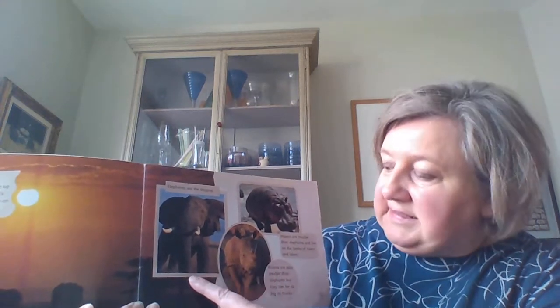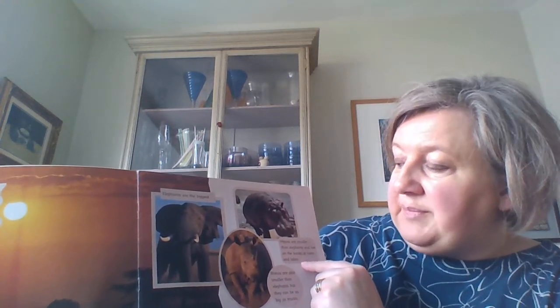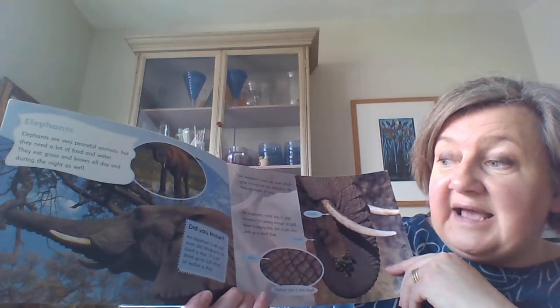Elephants are the biggest. Hippos are smaller than elephants and live on the banks of rivers and lakes, and rhinos are also smaller than elephants and they can be as big as trucks. Elephants are very peaceful animals but they need a lot of food and water - they eat grass and leaves all day and during the night as well. An elephant can eat over 200 kilos of food a day.